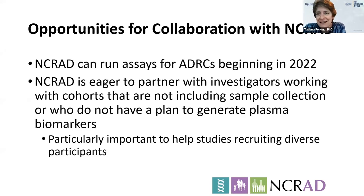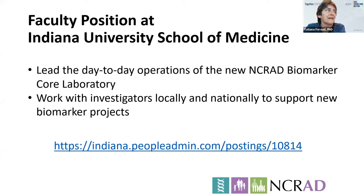We anticipate being able to start running assays with this new laboratory in 2022. NCRAD is eager to partner with investigators working with cohorts that are not currently including sample collection or don't have a plan to collect plasma. We're particularly interested in engaging cohorts involving diverse participants. We also have a faculty position open at IU that would involve leading this laboratory on a day-to-day basis, and I'm glad to talk to individuals who might like to know more.